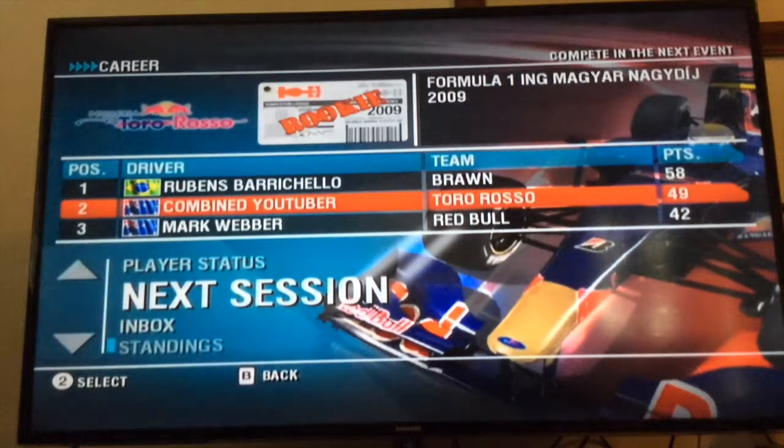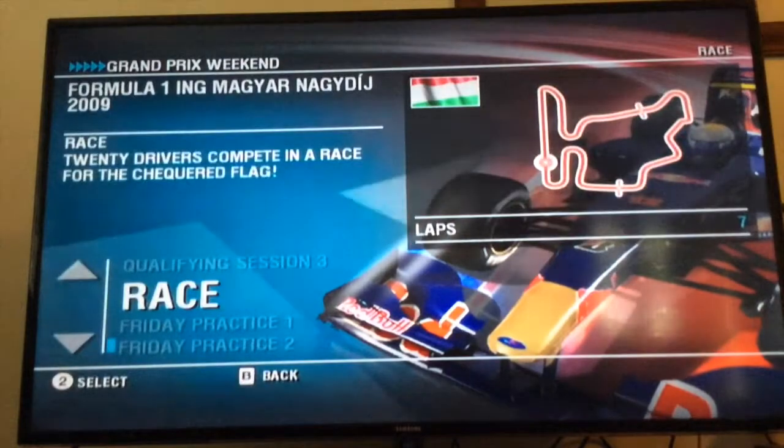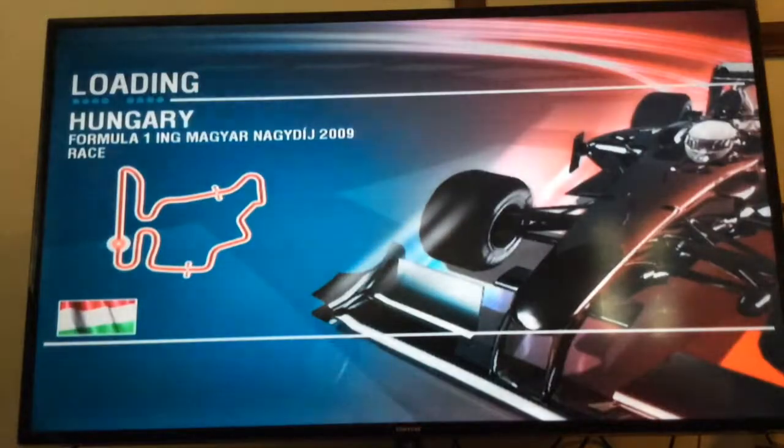Hi guys, welcome to YouTube here. Welcome to F1 2009 career mode today, and we'll be doing the Hungarian Grand Prix. It'll be seven laps. I think we'll be doing a lap three pit stop as usual, and yeah, let's go.